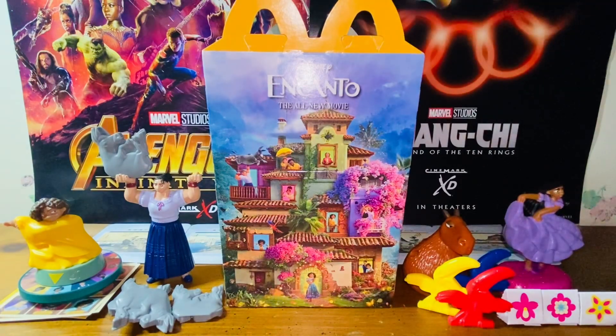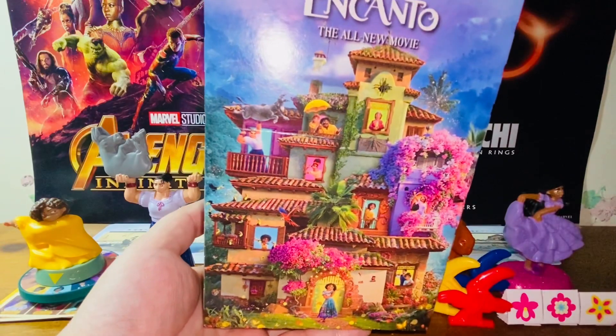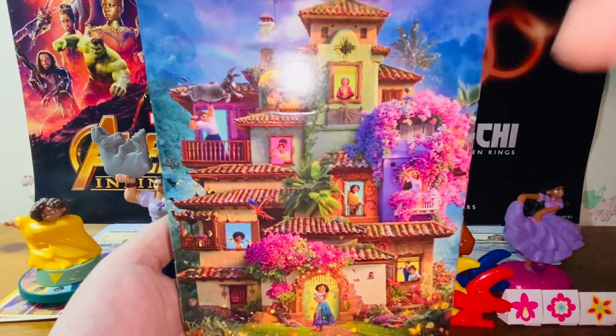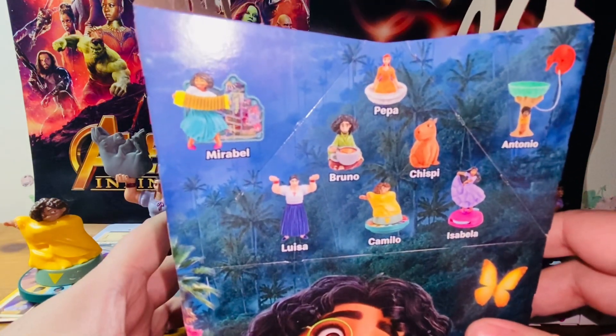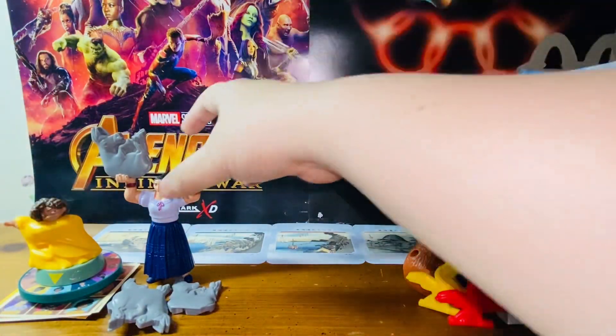That's unfortunate, but if they're doing it for the planet and it does help out, I guess I have to accept that. I do want the planet to be cleaner and better with less plastic. Here's the packaging — I really like the box. The Happy Meal box is very beautiful. We see a huge mansion; I think this is where the characters live. Over here we have the main character, Maribel. And here we have the eight figures or eight toys from this set.